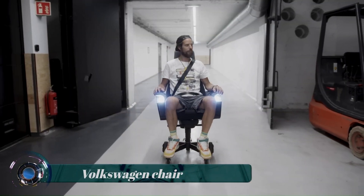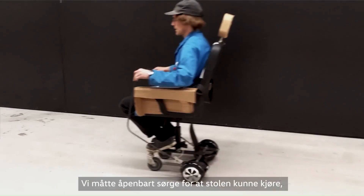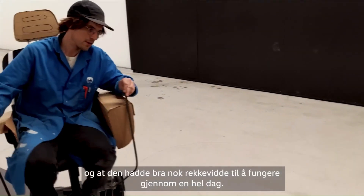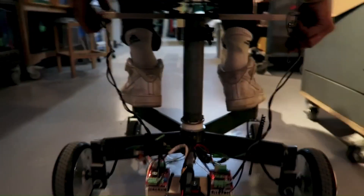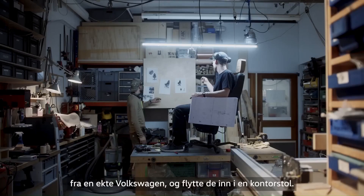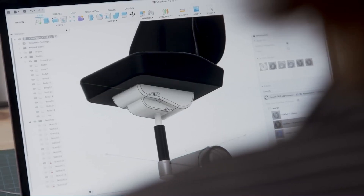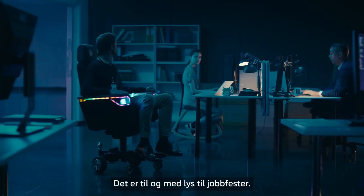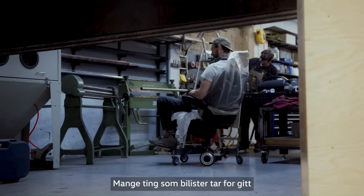Volkswagen built a high-tech office chair that can cruise up to 12.4 miles per hour (20 kilometers per hour). The one-of-a-kind chair has an estimated range of 7.5 miles (12 kilometers) on a single charge, meaning you can drive from meeting to meeting without fear of the battery running low. The chair features LED lighting, providing a recognizable Volkswagen appeal.